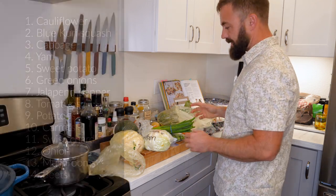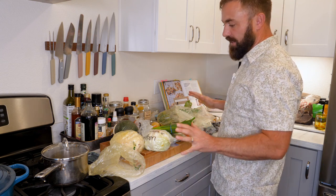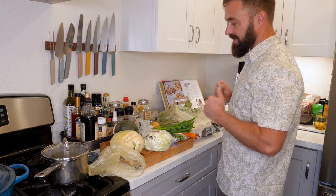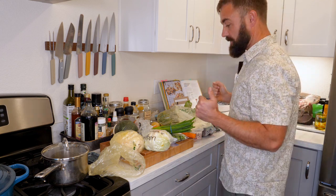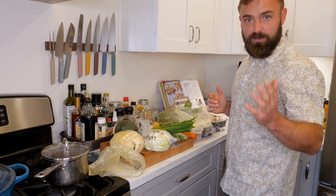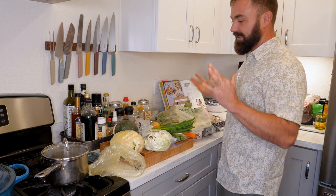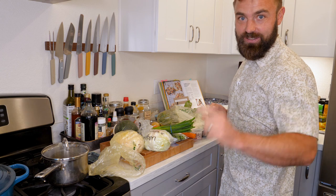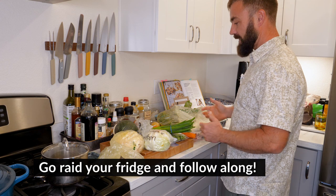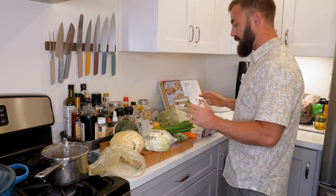Fourteen different ingredients — that's pretty good. I want to reiterate that I did not go shopping specifically for this video. In fact, three days ago the last time I went to the store, I didn't even know I'd be making this video. For all of you watching, especially those that love vegetables, it's safe to assume you have at least seven of these ingredients, and that's already pretty good. So do not freak out if you don't have all fourteen — we're going to do a lot of improvisation, we'll substitute things.